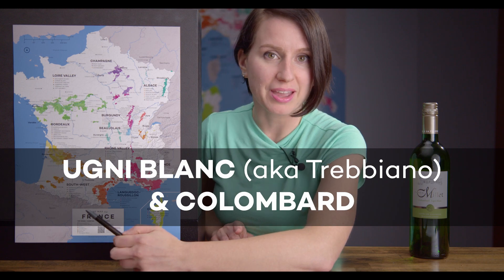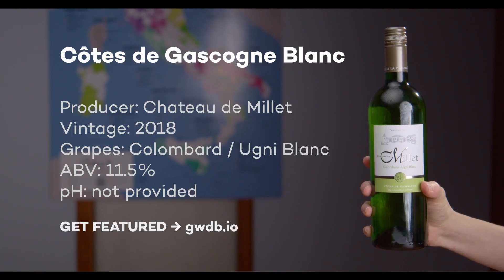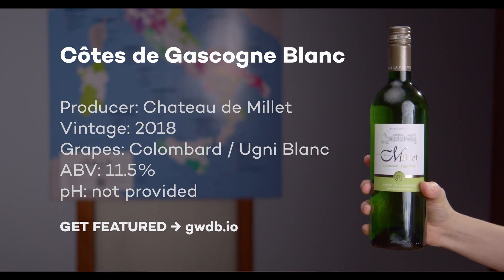The grapes are Ugni Blanc and Colombard, and I'm expecting this wine to have super huge green melon flavors and citrus fruit notes, essentially replacing your need for fruit salad at a picnic.